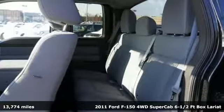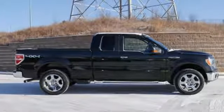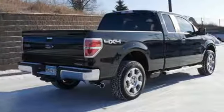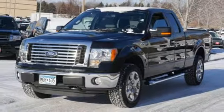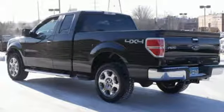It comes with all the amenities you need: Bluetooth wireless audio streaming, power heated mirrors, front heated leather split bench seats, auto dimming rear view mirror, dual zone climate control, automatic transmission, aluminum wheels, electronic shift on the fly, and V8 engine.